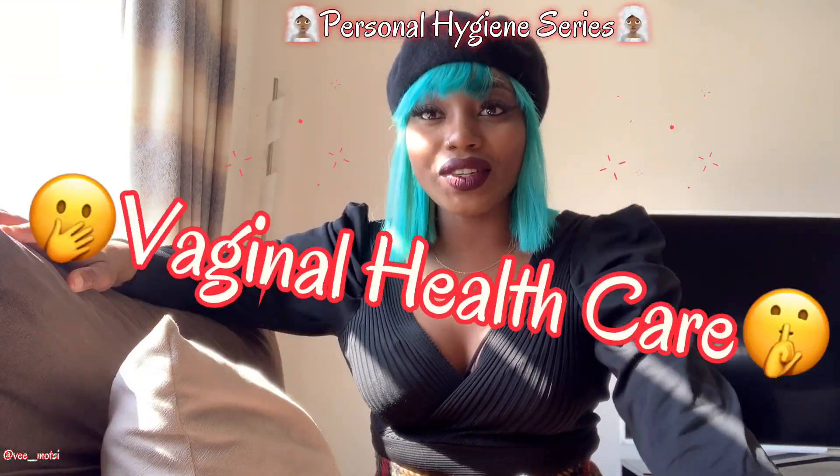In this episode I wanted to do a vaginal health care series as part of my personal hygiene series.